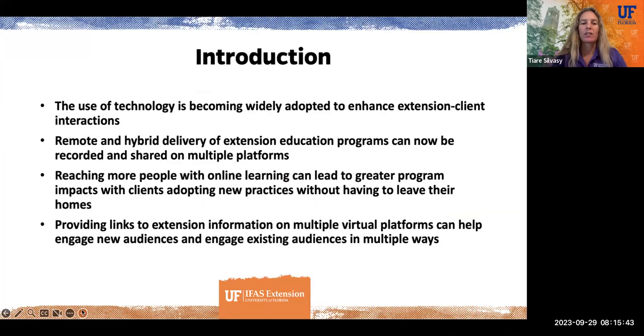So a little background here. It's 2023, and the use of technology is becoming widely adopted in extension to enhance extension client interactions. In the old days when we used to just have a fact sheet, now we can write blogs that have unlimited links to all of our publications.